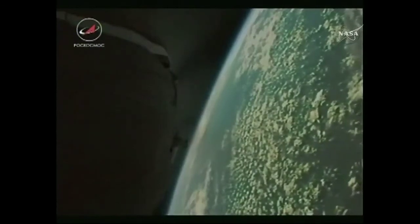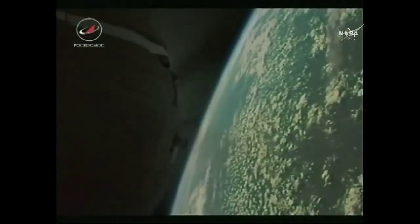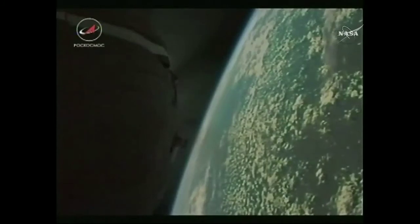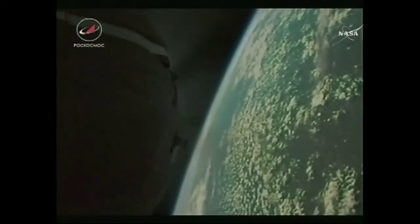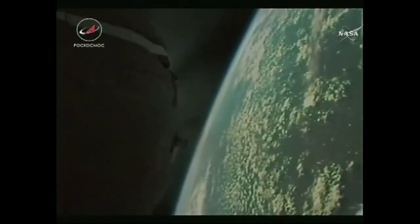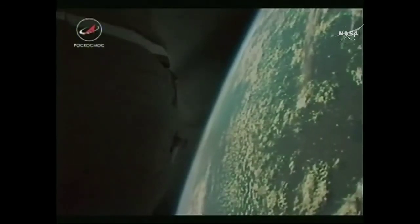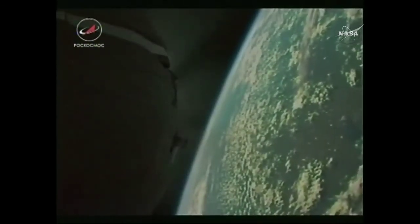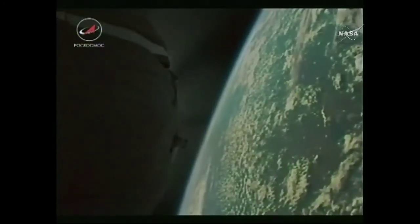Right now the crew is enjoying the ride but monitoring very closely how the vehicle is performing, watching systems as they approach third stage cutoff. Eight and a half minutes now into the flight, everything continuing to go well.